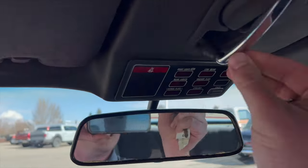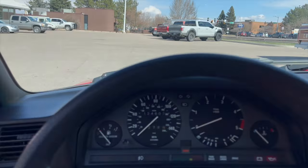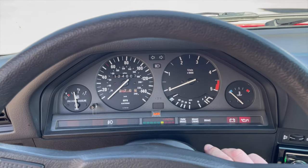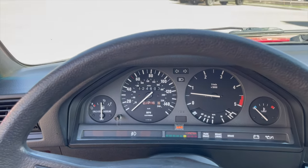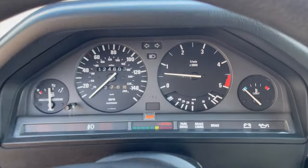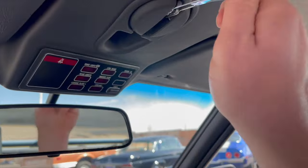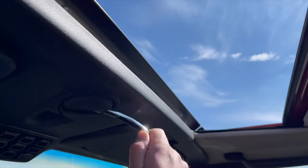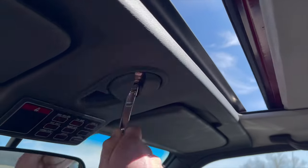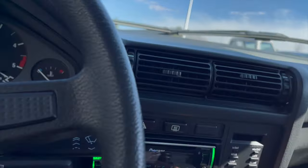The lever for the sunroof does not stay in place — it hangs down. The car fires up nicely. Sunroof operates as it should. Love the manual crank; it's just one less thing to go wrong. Gotta love the simplicity of these E30s. AC blows cold.